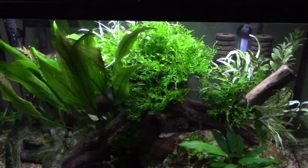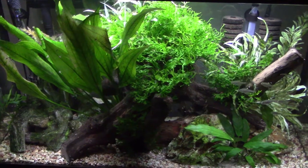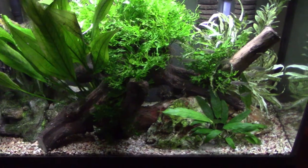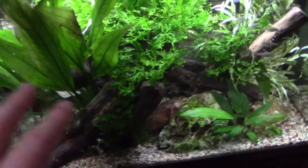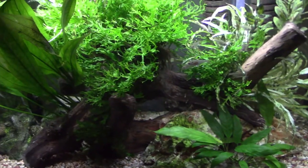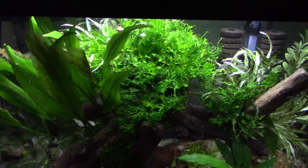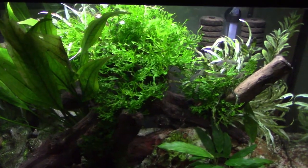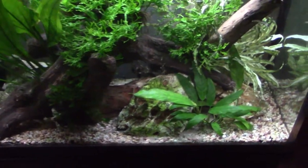Regarding the aquascape, I wanted a layout that would allow different fish to establish different territories within the tank. When I first set it up I had some different fish, and over time the stocking has changed, but the aquascape really hasn't. For the last year and a half the stocking hasn't changed at all. Let's go over what's in the tank now.